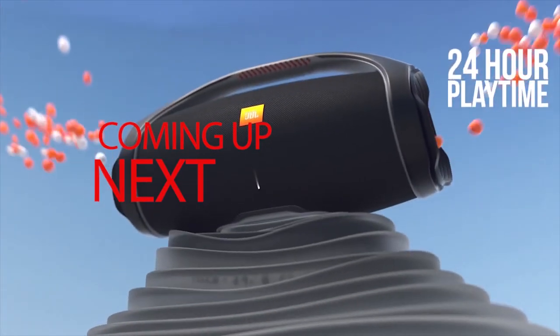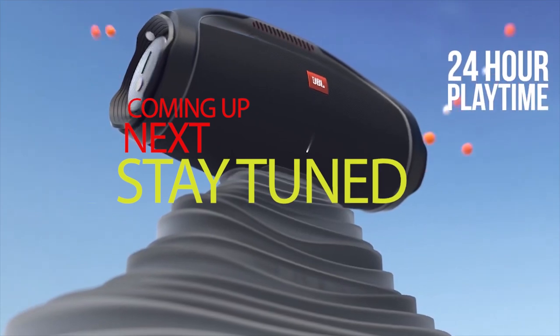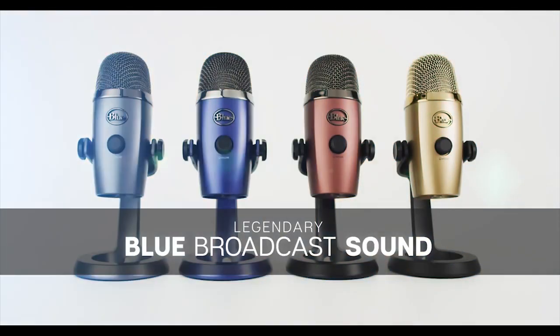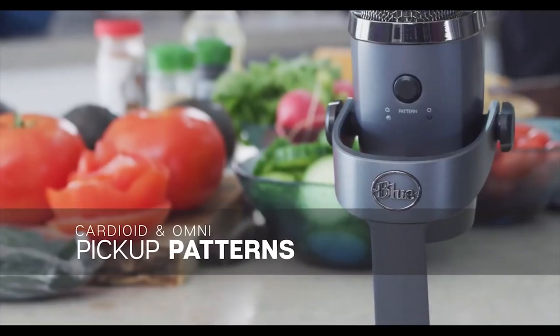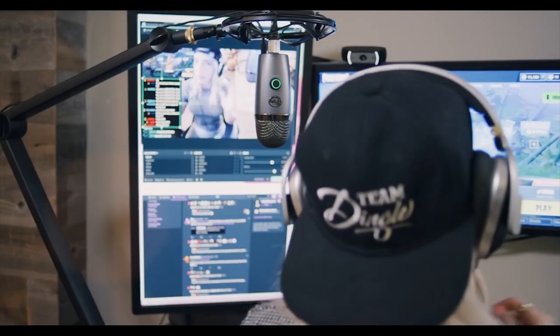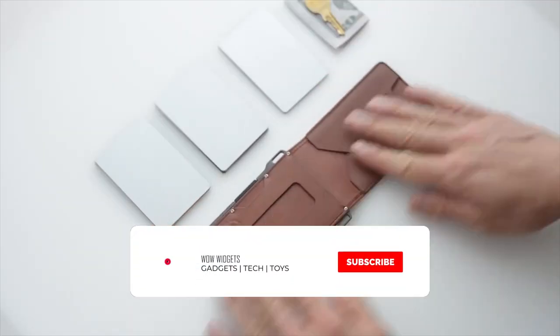Coming up next, some amazing and exciting gadgets that will blow your mind. So stay tuned, because they have the potential to change your life. Watch the video till the end. In the meantime, make sure that you like the video, subscribe to the channel, and click the bell notification. Thank you.